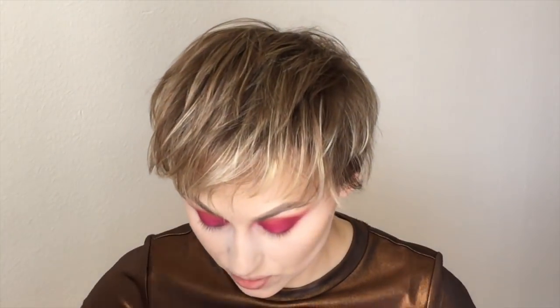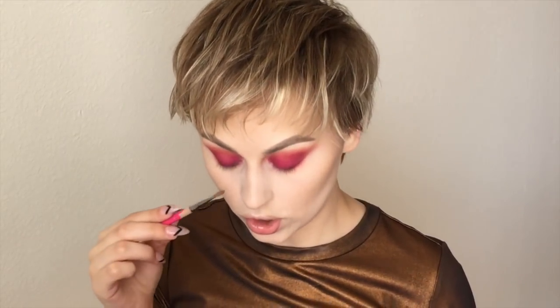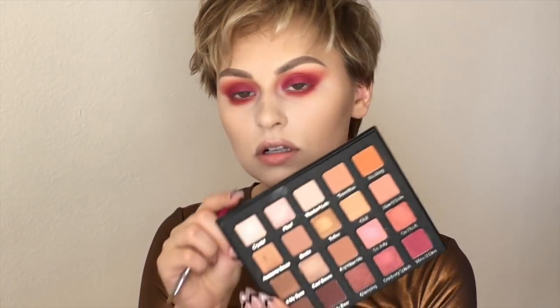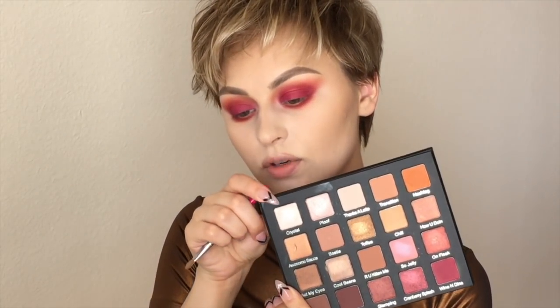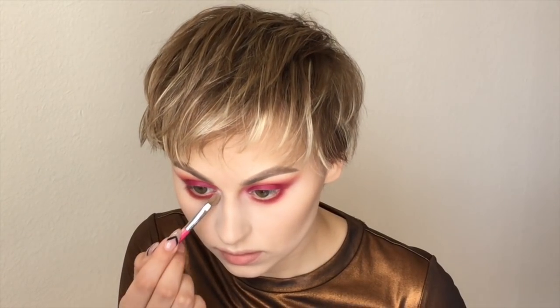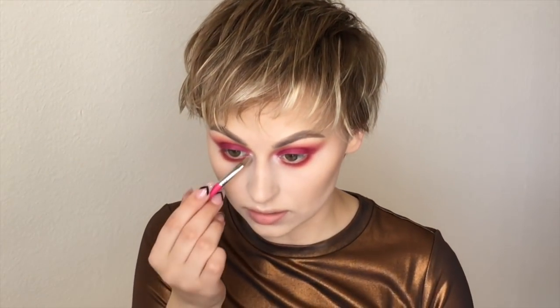I really wanted to use other colors, but okay. So now I'm going to highlight my brow bone, inner corner, and the rest of my face using Crystal. This shade right here is so stunning — it's really, really beautiful. Like, are you kidding me? Holy shit, dude.